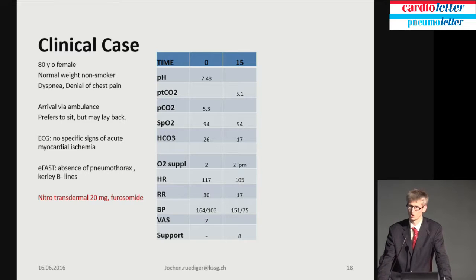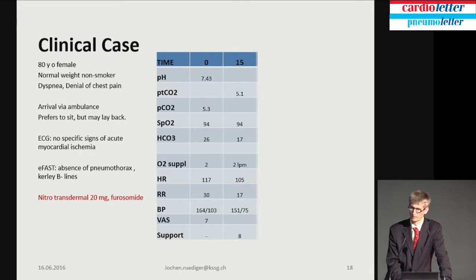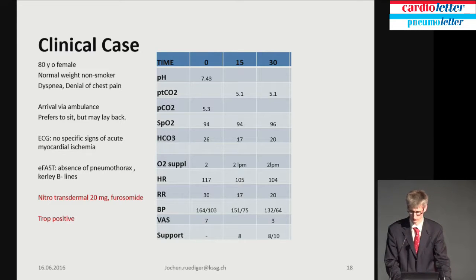The respiratory rate changed within 15 minutes from 30 to 17. After half an hour, we asked about her dyspnea score and it was only 3 — mild. That patient had a hypertensive crisis. She did not have myocardial infarction, despite being troponin positive. She received antihypertensive treatment and was discharged later.